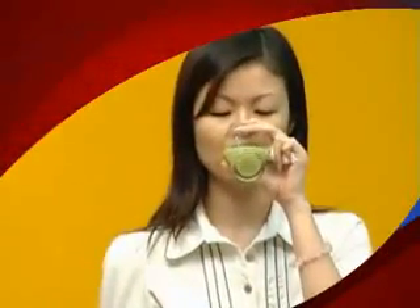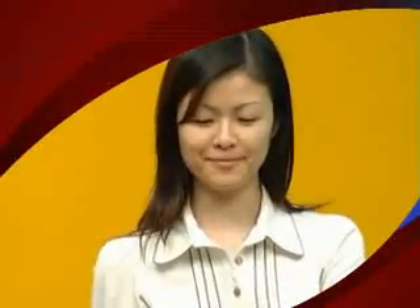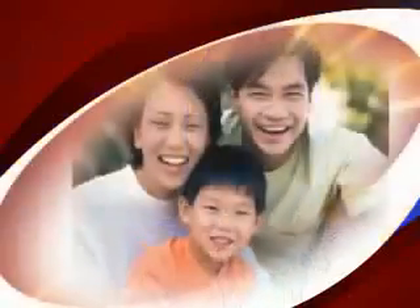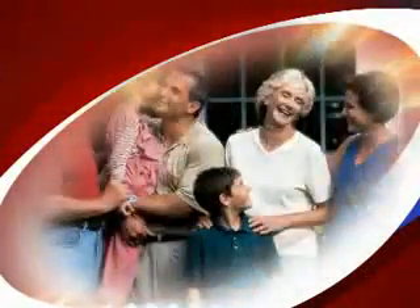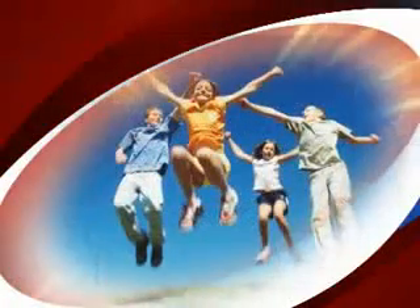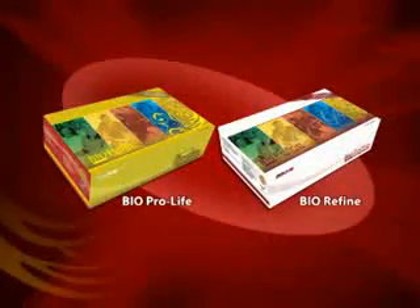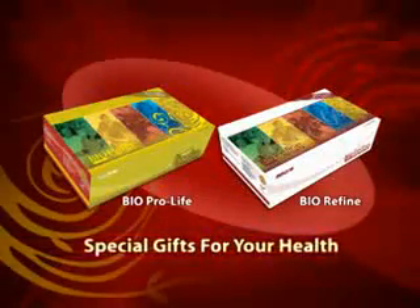Now you can enjoy complete protection and slow down the aging process with BioProLife and BioRefine — a combination of modern medical science, traditional medicine, and biotechnology. Formulated with the right mix of nutrients and traditional herbs to suit your blood type, BioProLife and BioRefine help alleviate or eliminate your health problems. Stay healthy, stay alive with BioProLife and BioRefine.